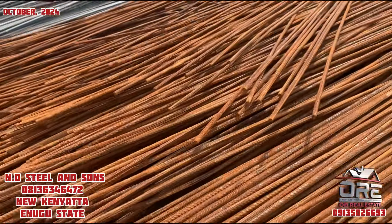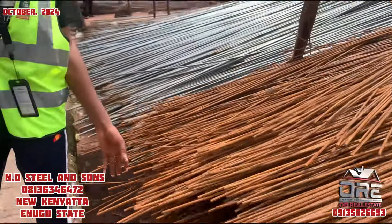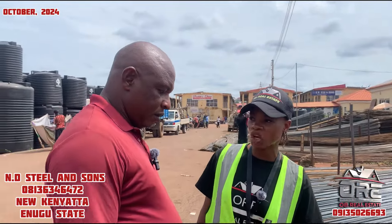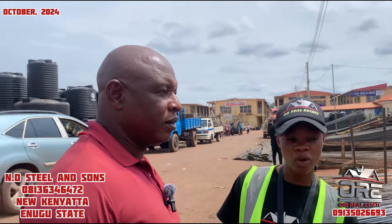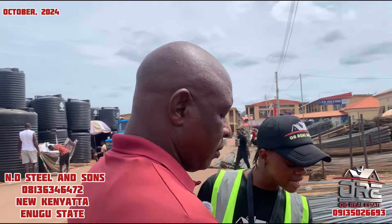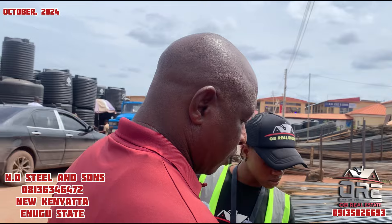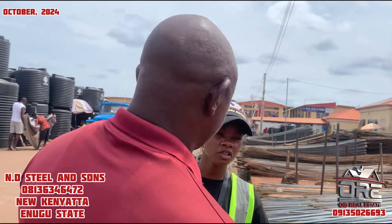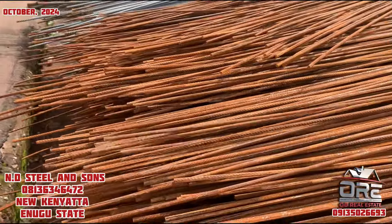When it comes to iron rods, we have complete and incomplete ones. We only sell complete iron rods here. So this 8mm is the complete one. How much is it? I give it for 4,100 naira.